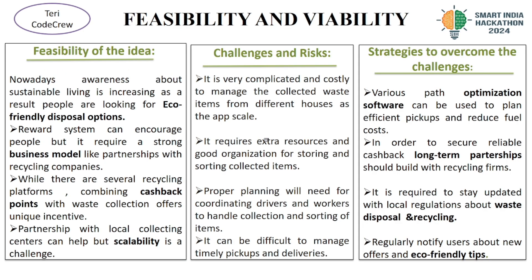Now let's move on to innovation and uniqueness. What sets our app apart is its integration of multiple functions — it combines waste segregation, collection and sanitization into one platform. The AI-powered segregation features enhance sorting accuracy and provide personalized tips. Plus, our reward system encourages more users to participate in recycling efforts.